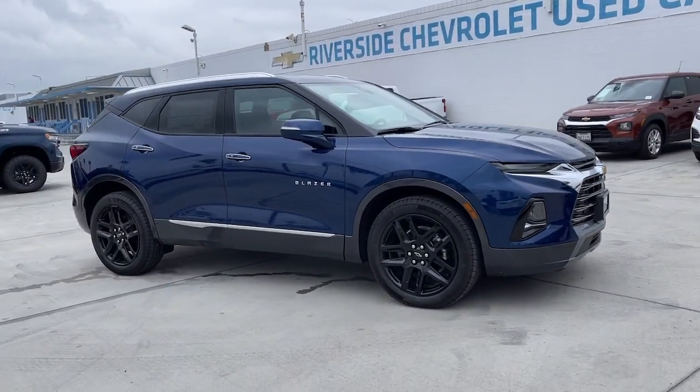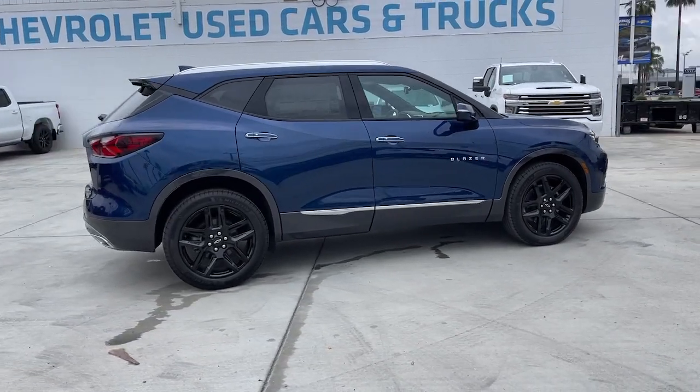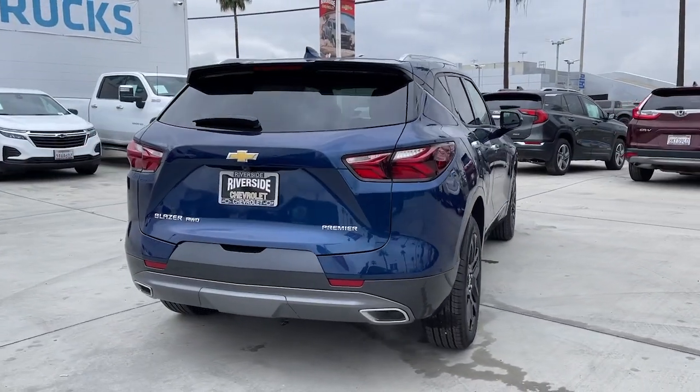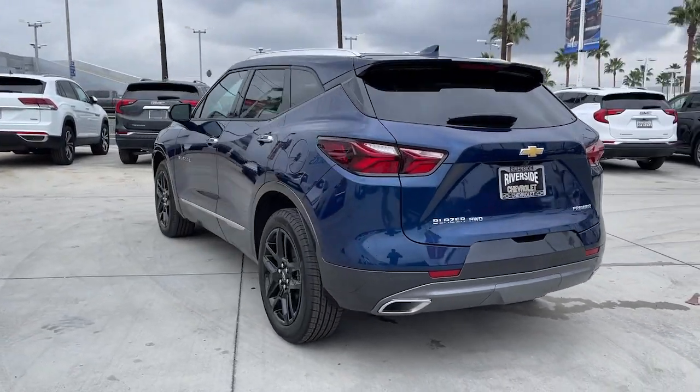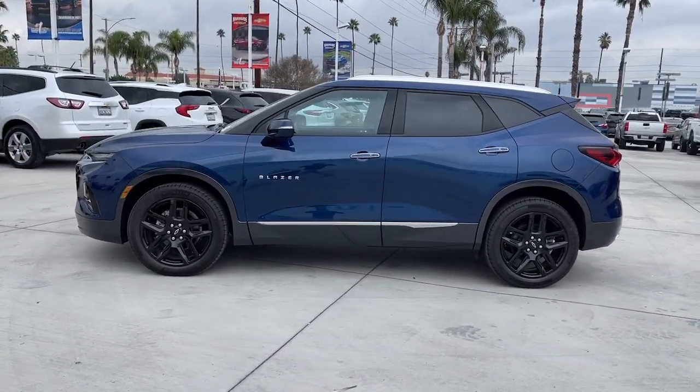Get acquainted with the 2022 Chevrolet Blazer. Make the drive in comfort and sporty style in this well-equipped Blazer. Fresh modern lines, crisp steering, a composed ride, and plenty of passenger and cargo space bring a new sense of enjoyment to all your excursions.